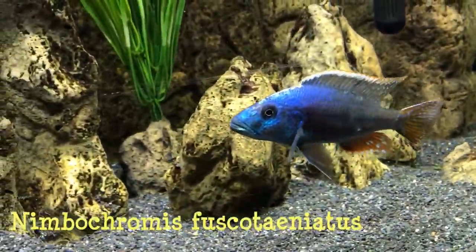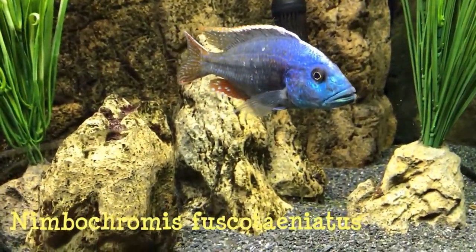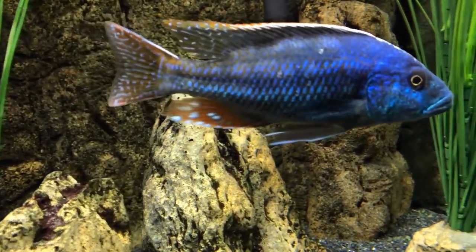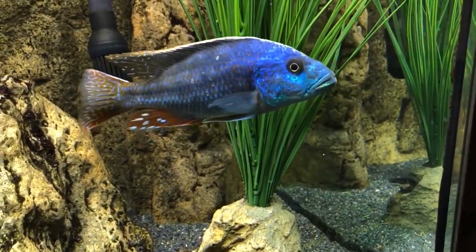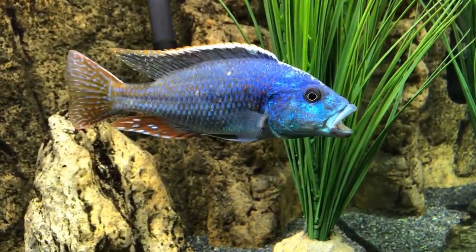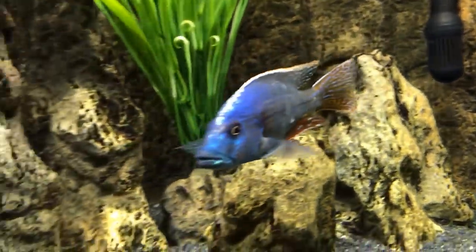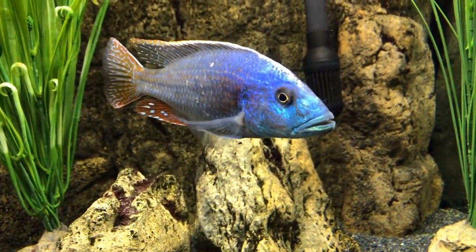We have one of my favorite Nimbochromis — the Fusco. Beautiful coloration in the face, the gills, and the lips. Beautiful anal fin and tail markings. One of my favorite Nimbochromis; they color up relatively young compared to the others. Just a beautiful fish that can reach a foot in length. And once he gets the size he has now, anything that will fit in his mouth he'll eat. So this is not a fish that you want to keep with smaller fish, and he really needs to be in a tank of at least 125 gallons or larger.